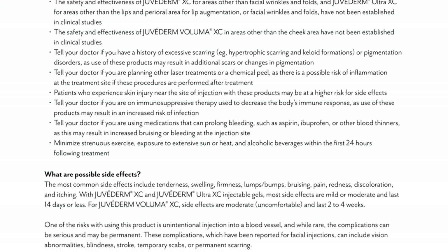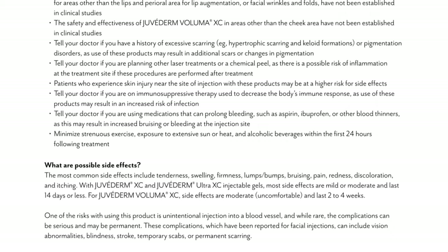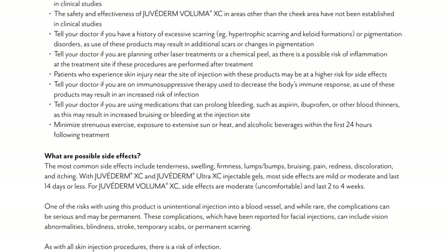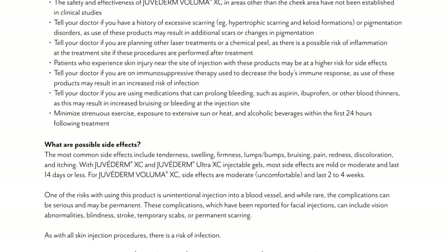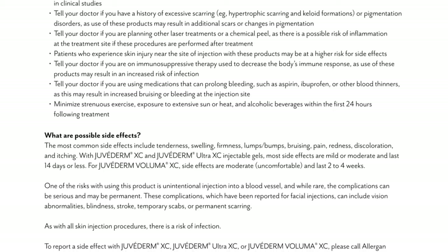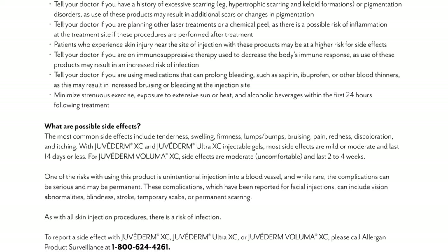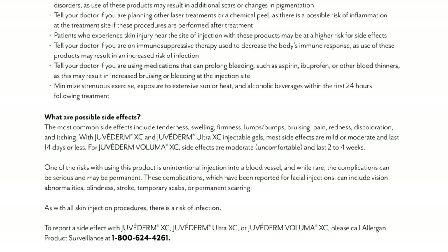Minimize strenuous exercise, exposure to extensive sun or heat, and alcoholic beverages within the first 24 hours following treatment. What are possible side effects? The most common side effects include tenderness, swelling, firmness, lumps, bumps, bruising, pain, redness, discoloration, and itching. With Juvederm XC and Juvederm Ultra XC injectable gels, most side effects are mild or moderate and last 14 days or less.